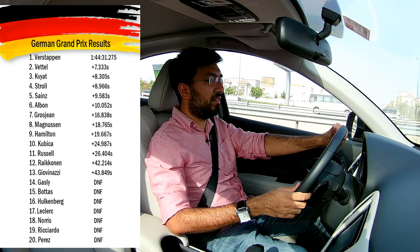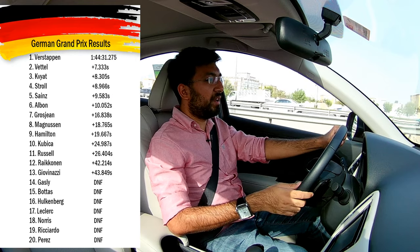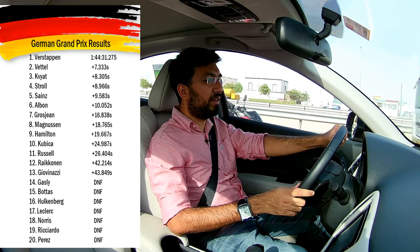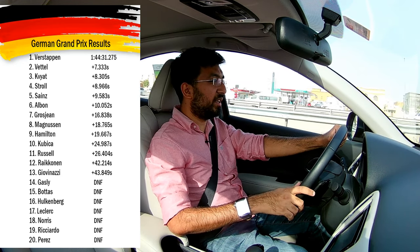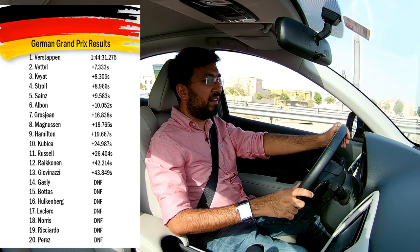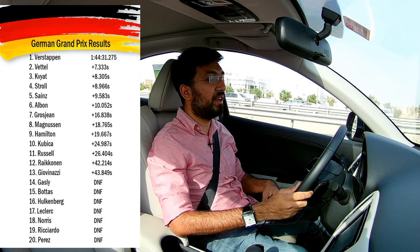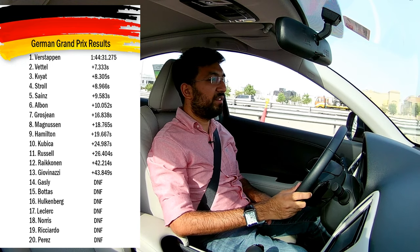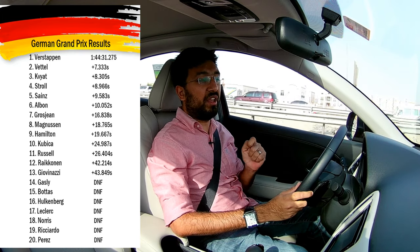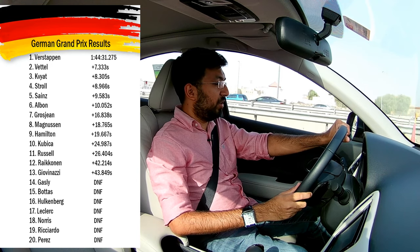Then disaster struck for Leclerc on those soft tires. With literally no grip, at the end of Turn 14 at the drag strip he went straight, missed his braking point, the car became twitchy, he lost the rear end and went straight into the barriers. His race was over. Up until that moment Ferrari had been doing brilliantly with his strategy - he was bang on with everything - but then Charles just lost it.